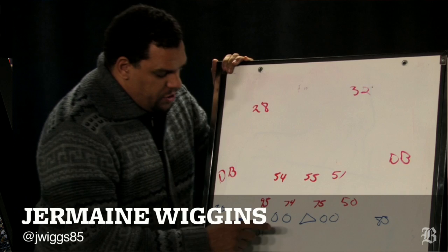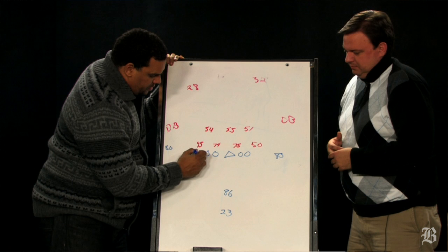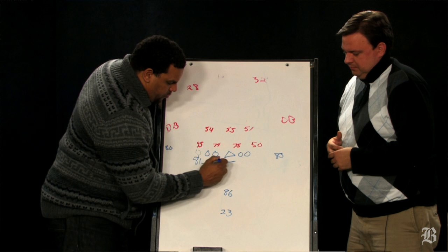Well, what you got here is a very simple play that they like to run, whether you want to call it an outside zone or a tight zone run. What they're going to do, they start Owen Daniels on the line of scrimmage, then they back him off, and then they send him in return motion. They send him over, and then they bring him in a position where he can come off and block, whether that's seal the edge or climb to the next level.